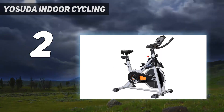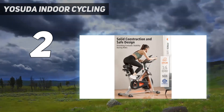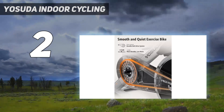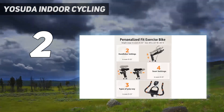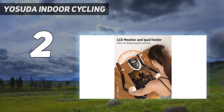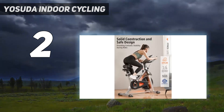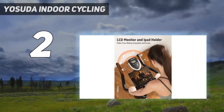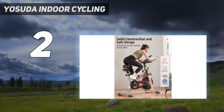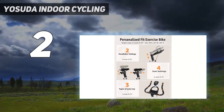It also includes useful features like cage pedals, a device shelf, and a water bottle cage. Although we found the Yasuda to be a decent spin bike, it falls a bit short compared to its competitors due to its relatively simple design. The display only shows one data field at a time, and no pre-programmed workouts or connectivity features are available. As a result, you have complete control over your training. Nonetheless, this is still a high-quality and affordable option for anyone seeking a spin bike that can get the job done. Only a bit more expensive and quite capable is the ProForm Carbon CX, which gives you a great platform for enjoying iFit workouts.